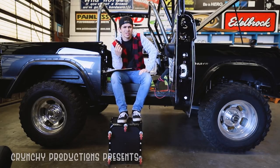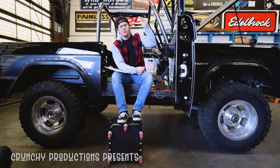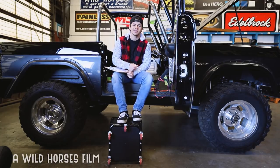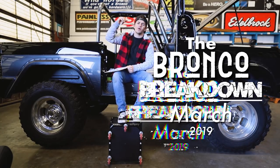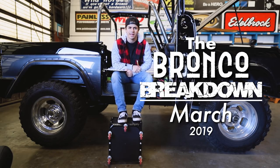This month took forever, but a lot of crazy stuff happened — a lot of sweet Bronco news — so let's jump in.